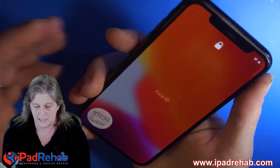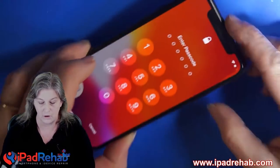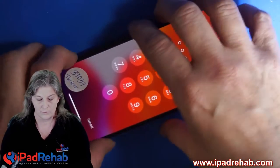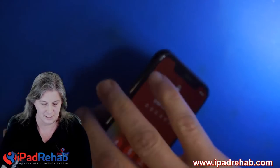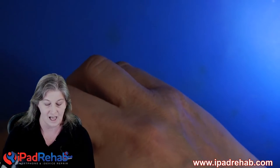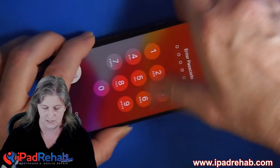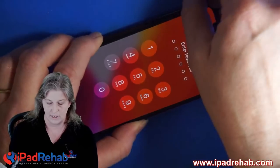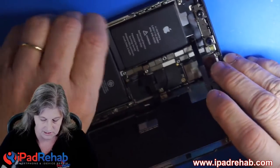So maybe I damaged something when I replaced the rear camera. Where did I get this rear camera? The rear camera that I put in there, I got from another working OEM original iPhone X. So it is an original Apple part, not an aftermarket part — it is an original iPhone X rear camera. So maybe when I installed it, something went wrong. So let's just walk backwards and take it back out.